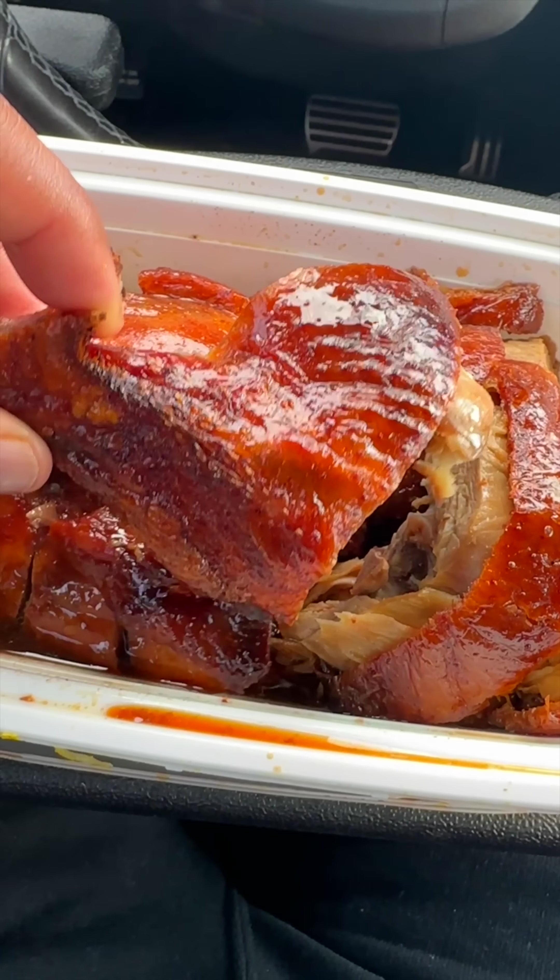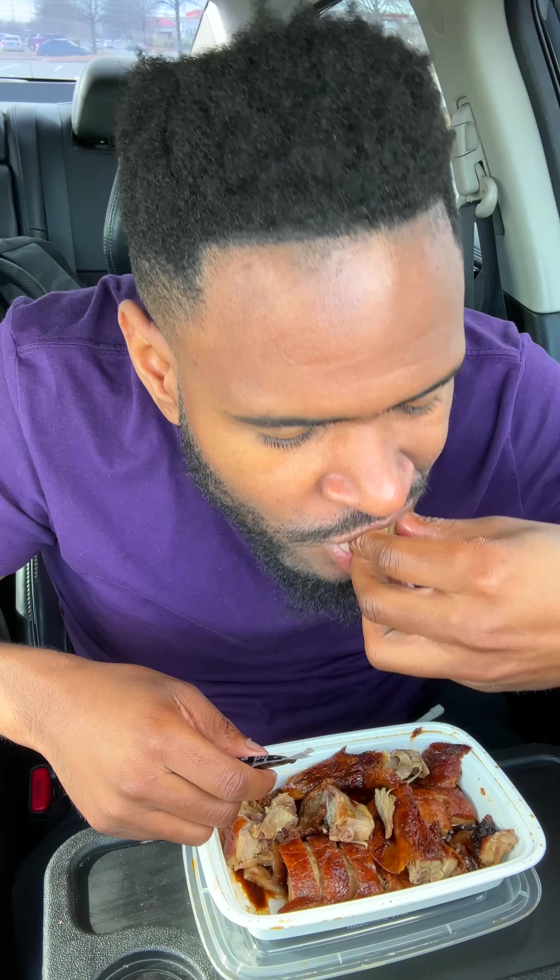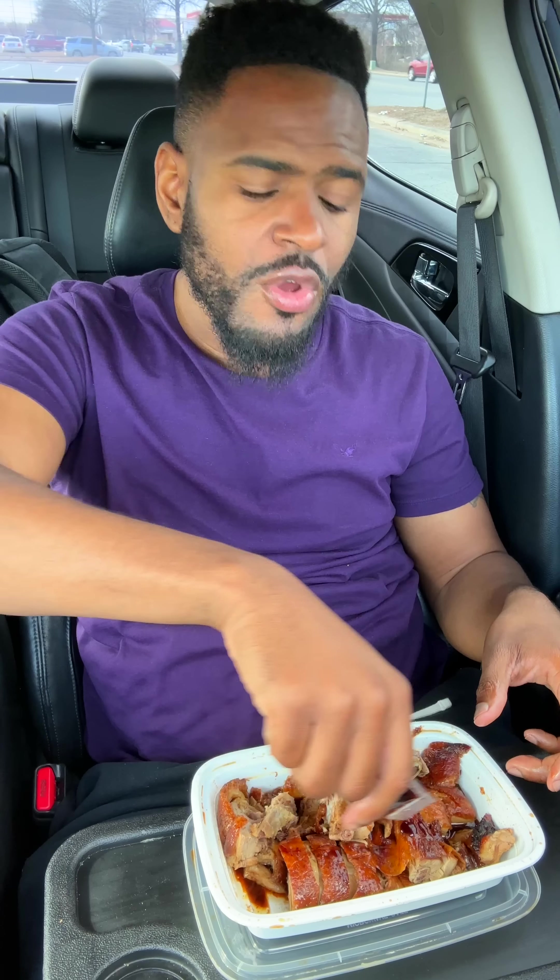The duck is juicy and meaty, and the skin has a crunch to it. I will say it looks like it's sitting in a puddle of soy sauce, but it's still lacking a lot of flavor. I think they just put it in the container with soy sauce. In order for this to be good, you have to lace it with more soy sauce — but after that, it's lit.